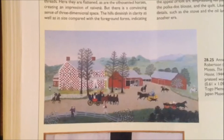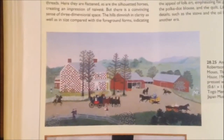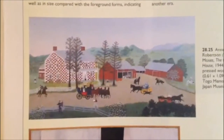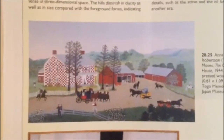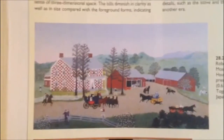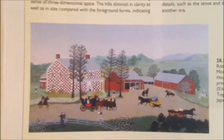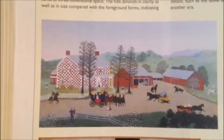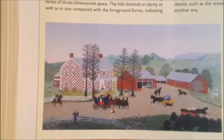Both paintings are also showing linear and aerial perspective. In Anna's, it is the mountains that appear far away. In Utech's, it is the sunset that appears out in the distance. There are also several differences in the paintings. In Utech's, it shows unharmed nature with no humans around. In Moses's painting, there is more contrast in the colors used.